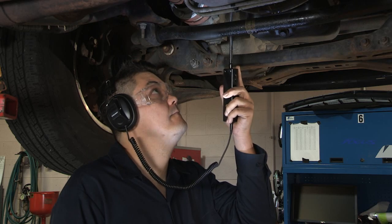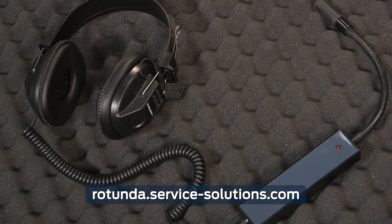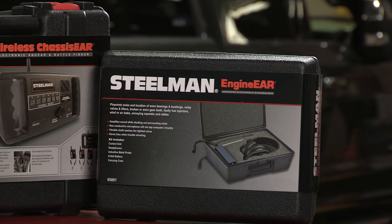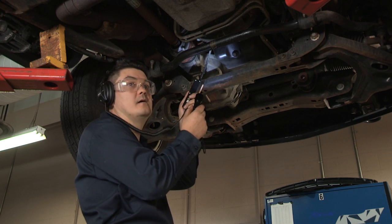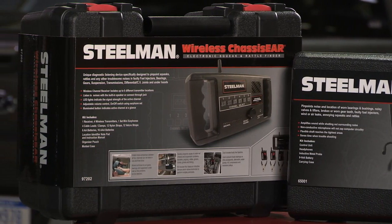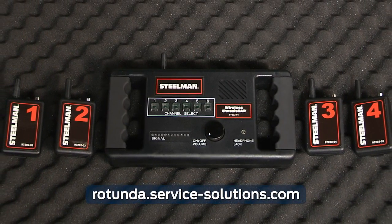One of the tools that can help you with engine noise diagnosis is the engine noise stethoscope. Several are available on rotunda.service-solutions.com. The two we are featuring today amplify engine noise while shutting out surrounding noises. The flexible shaft helps you listen anywhere and the non-conductive microphones avoid the risk of zapping expensive electronics or computer circuitry. A set of multiple channel chassis ears can also help detect squeaks and rattles in the chassis.